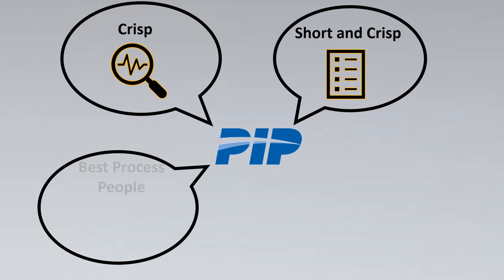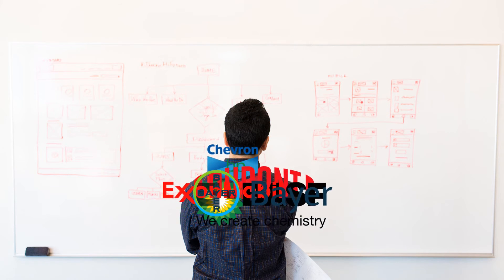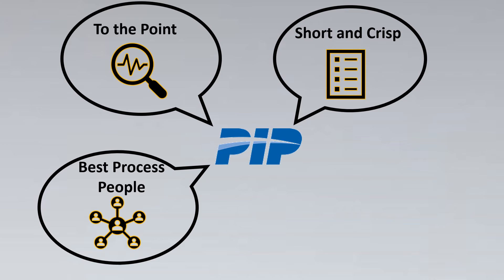The next thing I liked about these standards is that they are made by the best process people for the process people. The people have already experienced the issues and then come up with these standards. Engineers and designers from all member companies come together to form the PIP standards, so we can rely on them — many tips and techniques are based on the internal working of companies and the lessons learned that they share with other members.